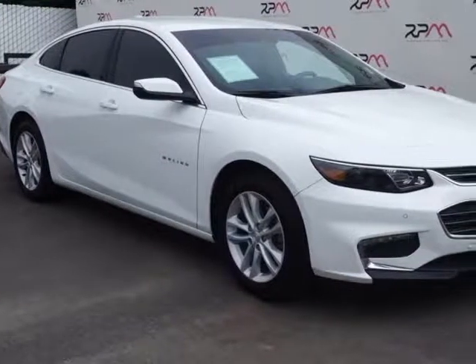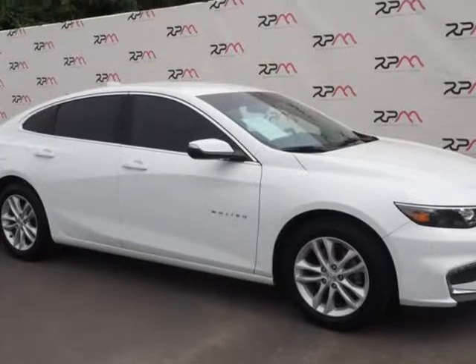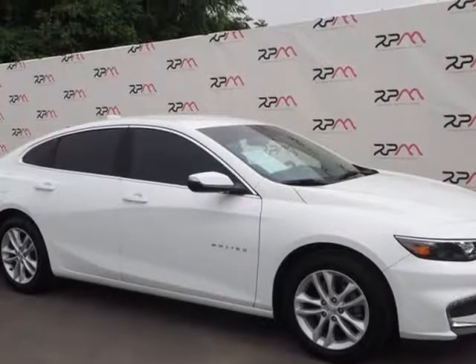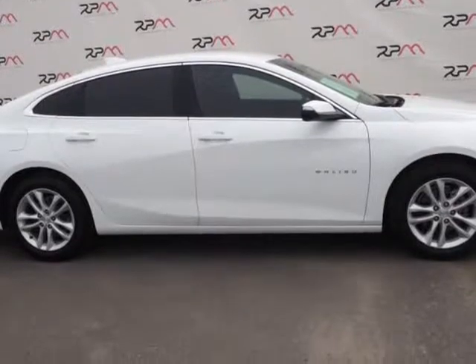This 2016 Chevrolet Malibu is brought to you by Riverside Premier Motors INC. Clean Car Facts: 2016 Chevrolet Malibu LT1 LT FWD with CarPlay.